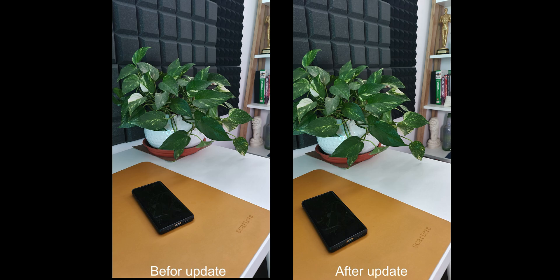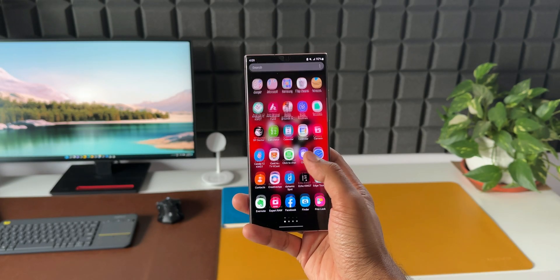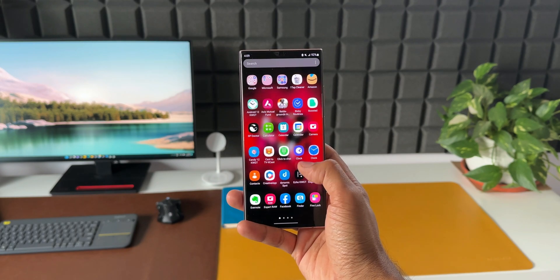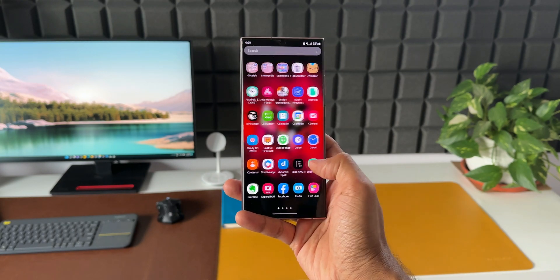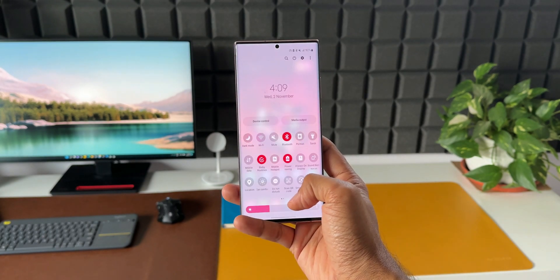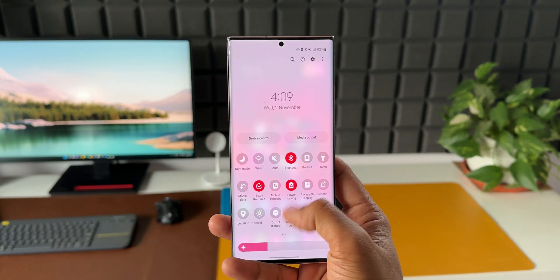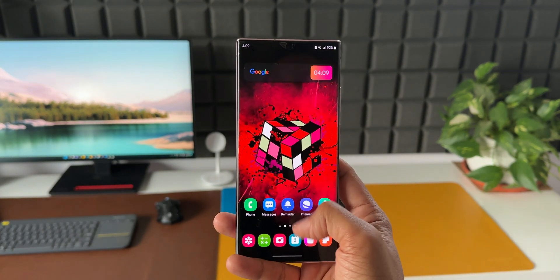The image looks brighter, clearer, and much better than the one taken before the update. As far as the Note 20 Ultra is concerned, there are no issues with this device so far — it's been doing pretty well. The OneUI 5.0 update is anticipated for this device, which should arrive probably by the end of November or early December.